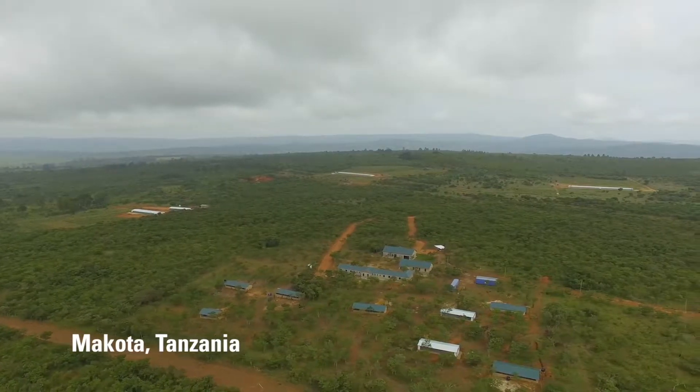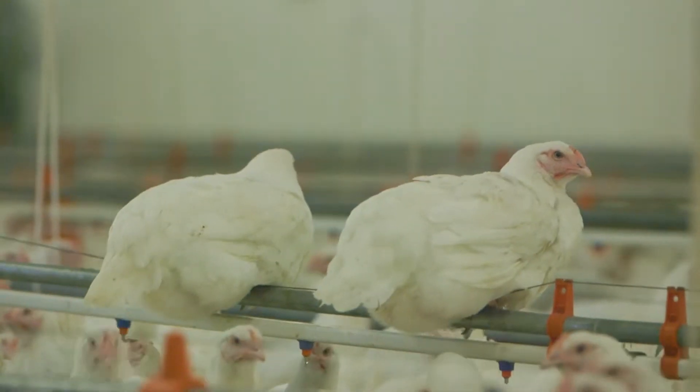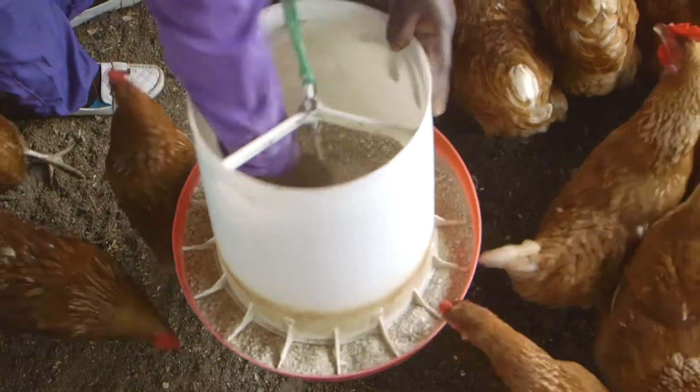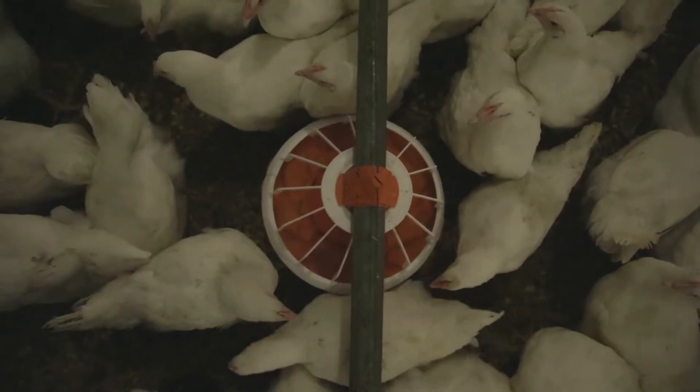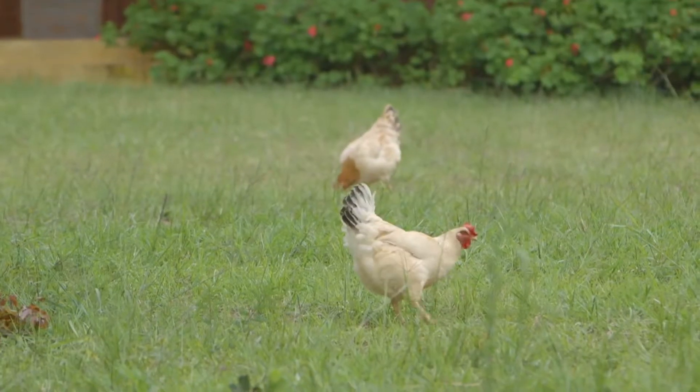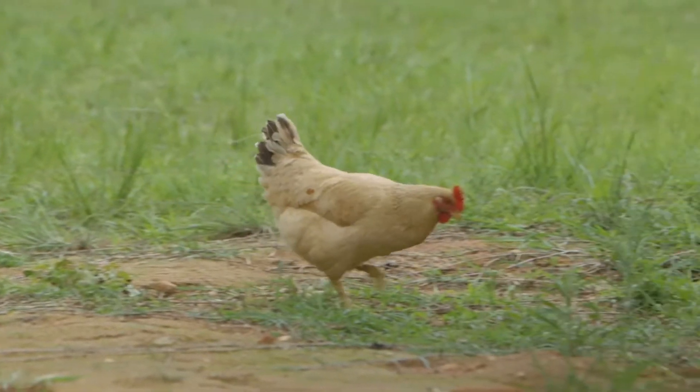Our poultry production focuses on three breeds: the Sasso, Cobb, and Highline, each of which has a different quality. The Cobb are excellent broilers which build muscles very fast. The Sasso is a slow grower but highly resistant to climate and to diseases.